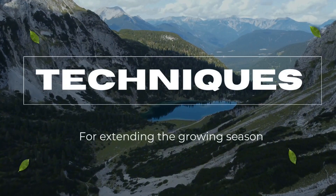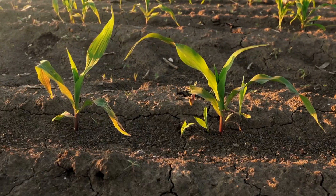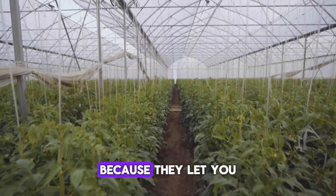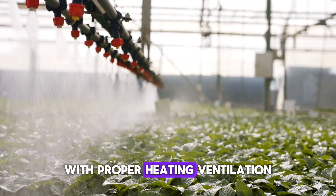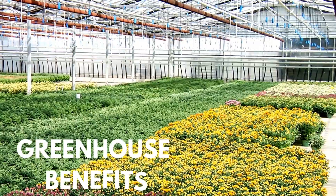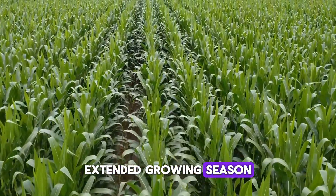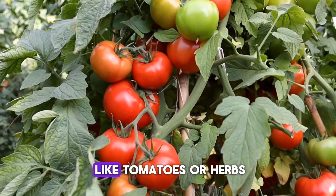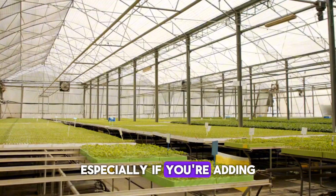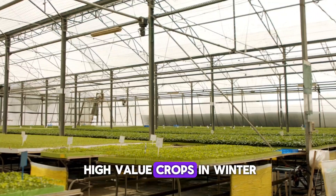Let's talk about how to keep those crops growing all winter. Greenhouses are the gold standard for winter growing because they let you control the environment. With proper heating, ventilation, and light management, you can grow crops year-round. Greenhouse benefits include complete climate control, an extended growing season, and suitability for tender crops like tomatoes or herbs. They do require more upfront investment, especially if you're adding heaters or grow lights, but the payoff is huge if you're looking to grow more delicate or high-value crops in winter.